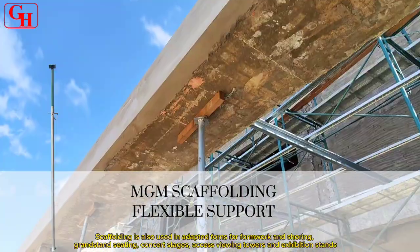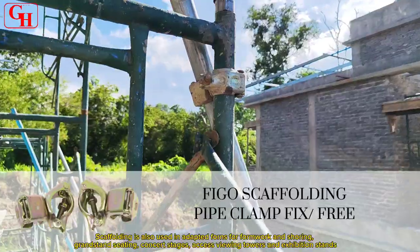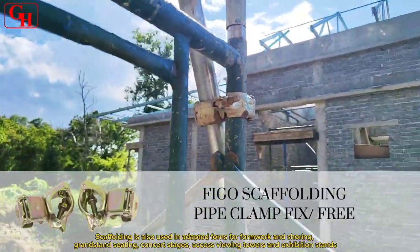Scaffolding is also used in adapted forms for formwork and shoring, grandstand seating, concert stages, access viewing towers, and exhibition stands.